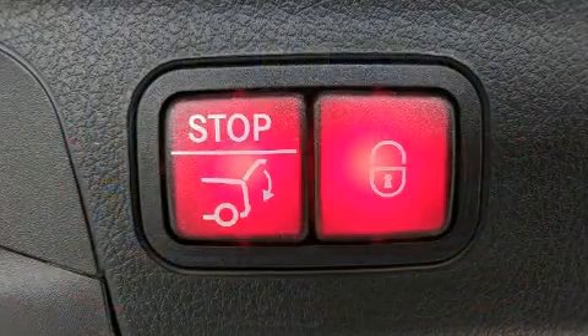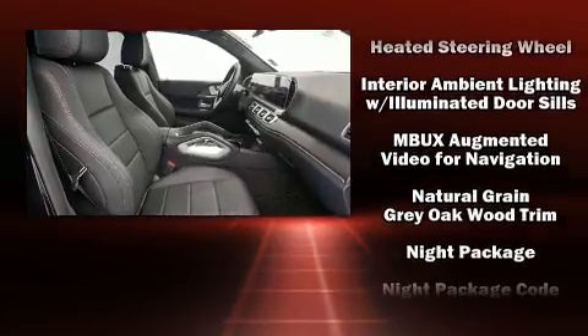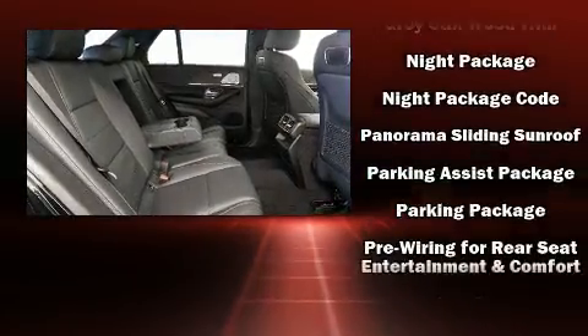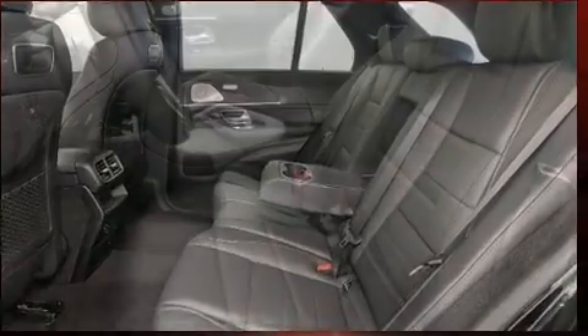Mercedes-Benz ensures the safety and security of its passengers with equipment such as brake assist, anti-whiplash front head restraint, an emergency communication system, and four-wheel disc brakes with AVS. You'll never lose visibility with rain-sensing wipers, which activate automatically when the drops start to fall.